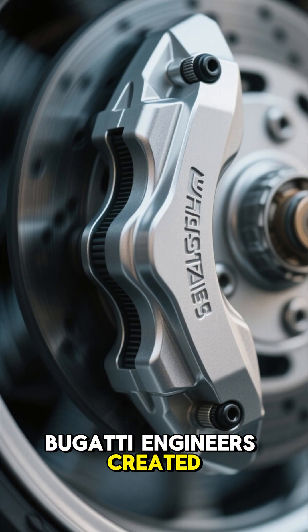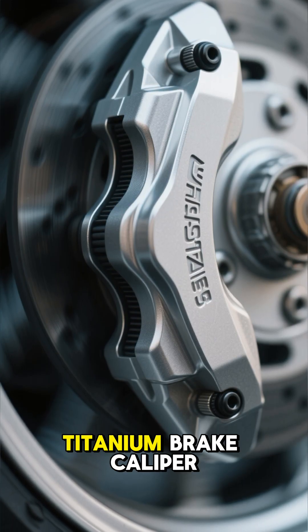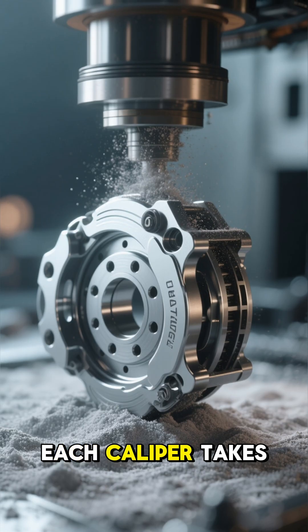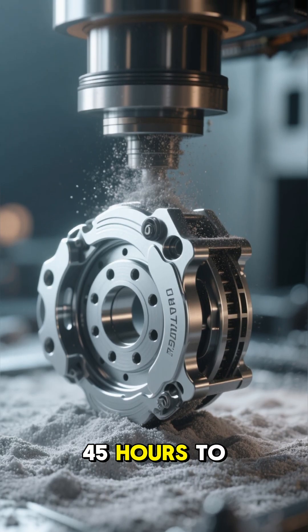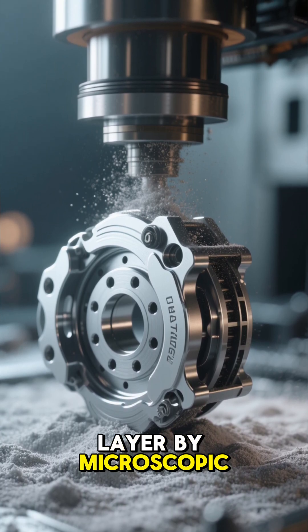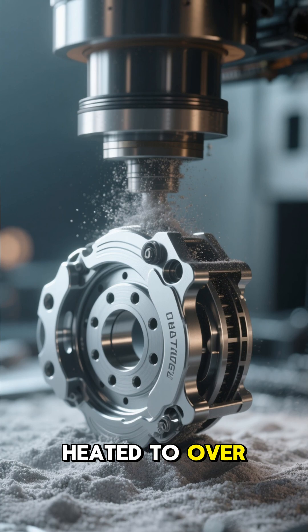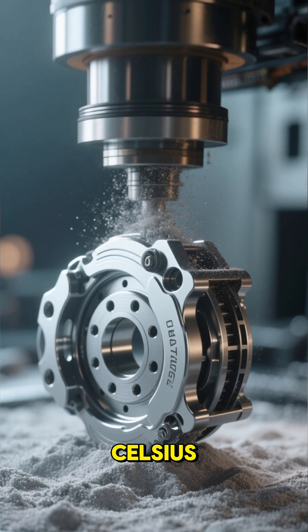Bugatti engineers created the world's first titanium brake caliper using a 3D metal printer. Each caliper takes 45 hours to print, layer by microscopic layer, from titanium powder heated to over 700 degrees Celsius.